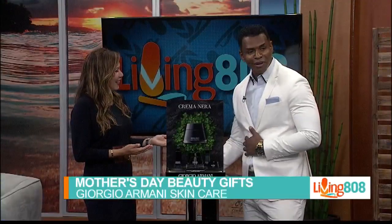Welcome back to Living 808. With sunny weather almost year-round here in Hawaii, taking care of our skin is that much more important. Luckily there are new products to help give us a healthy glow, and we're happy to welcome Dennis DeWalt, National Specialist for Giorgio Armani Skin Care, to show off some of the luxury options. So nice to have you here. Thank you for having me. Aloha.